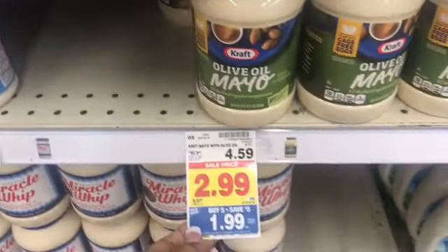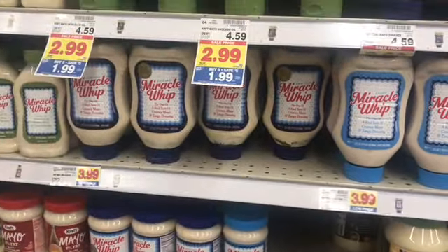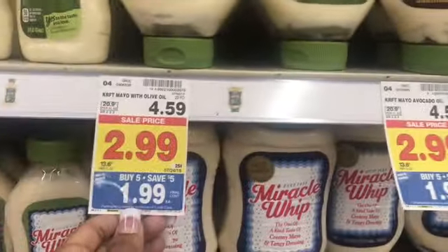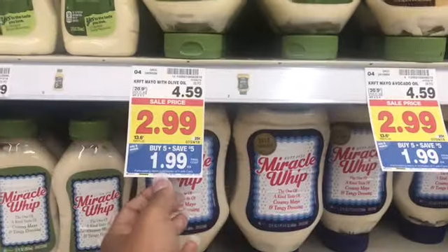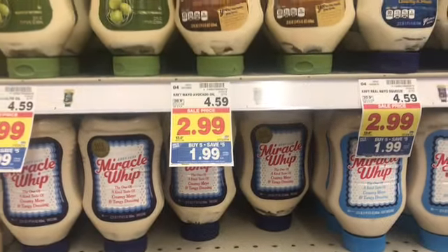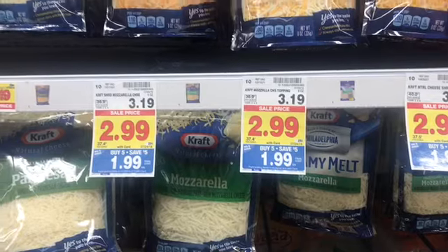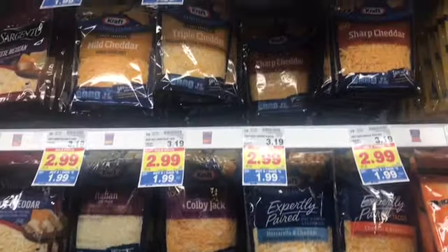I came across the aisle. I personally think this is a good price because I usually buy Miracle Whip. Every time I come to buy it, it is so expensive. So $1.99. And you can mix and match. If you guys are new, just look for the blue tags and mix and match — you don't have to get five of the same items. $1.99 Kraft Cheese, which is a really good price.